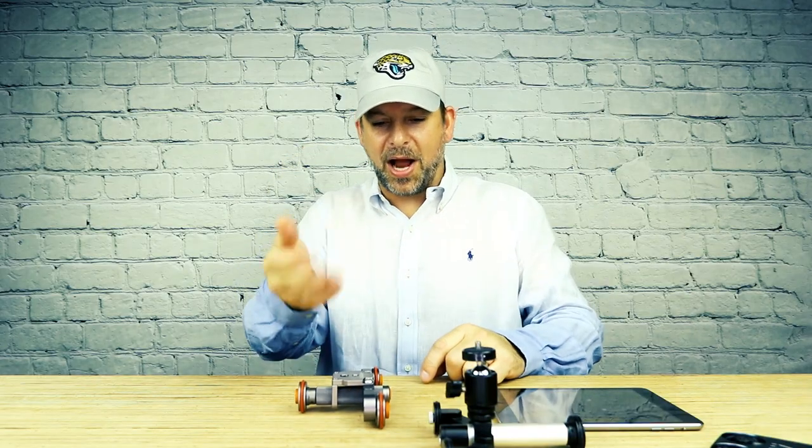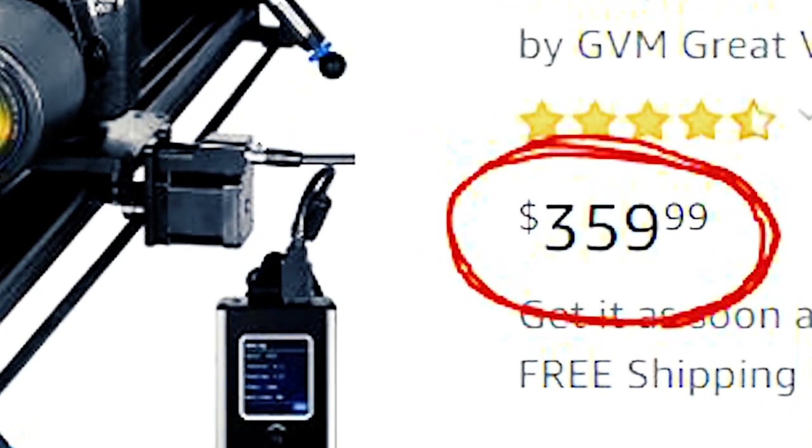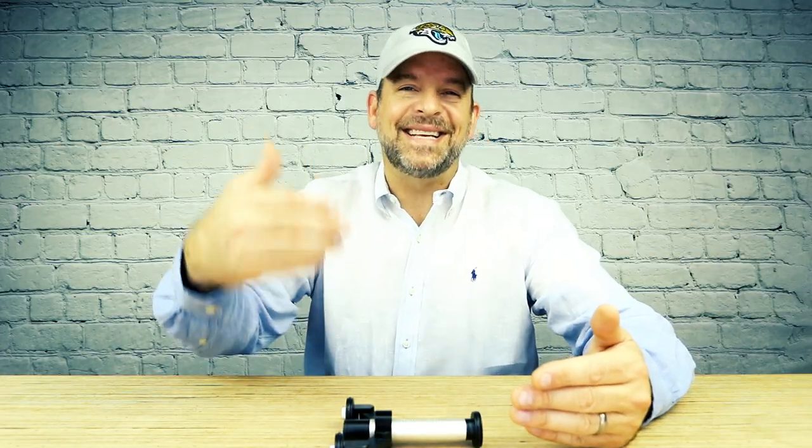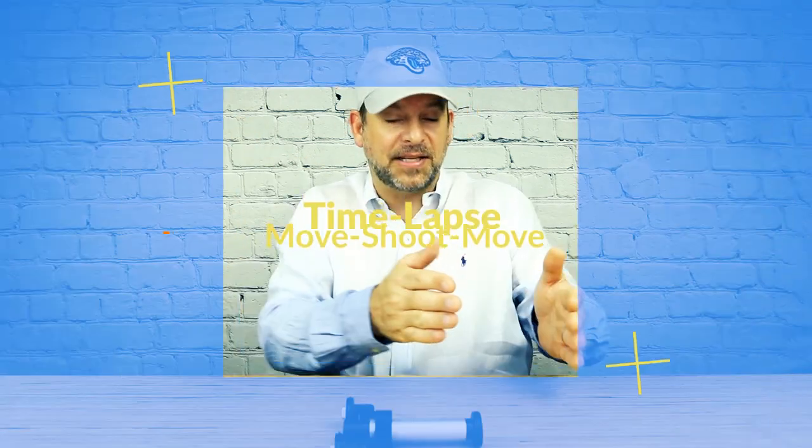All that dolly can do is drive in one direction at one speed — it can't even go the other way. The Rollo Cam is an app-controlled computerized monster. It comes in at about $250, which is about a hundred dollars less than the cheapest slider with similar capabilities, and it fits in your pocket. So let's start this review off with what I think is the most powerful feature of the Rollo Cam.